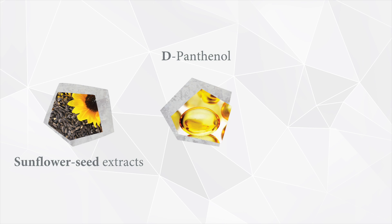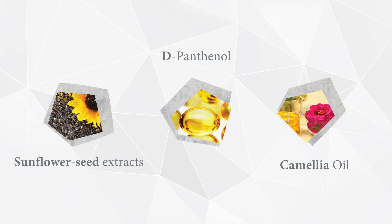D-panthenol, rich in phyto-hormones and plant proteins, boosts long-term hydration levels of the skin and hair, thus improving luster and glossiness. Camellia oil, having a strong concentration of vitamin A, has immense antioxidant, moisturising, nourishing and elasticising powers on the hair.